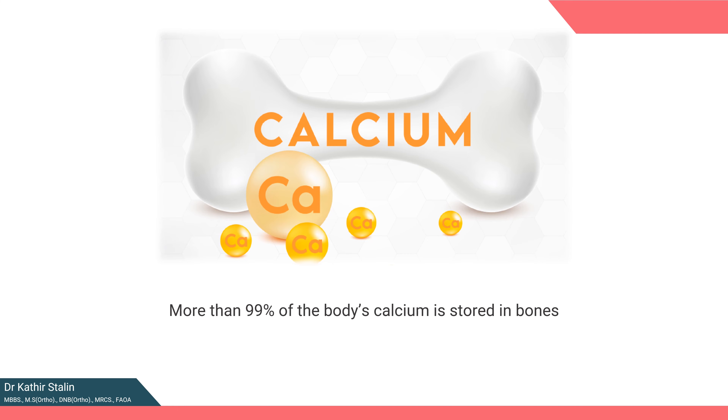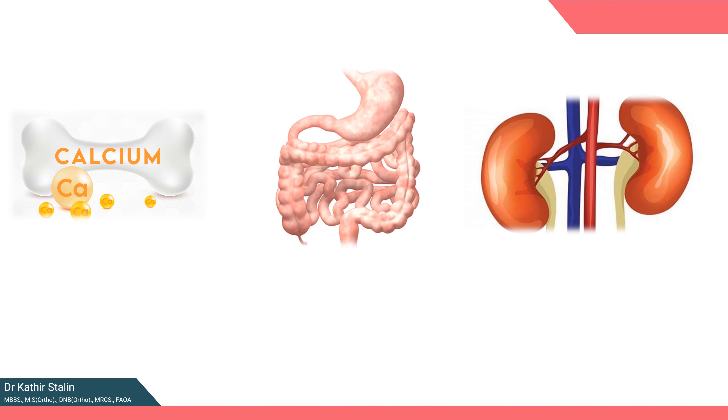What happens when blood calcium levels decline? The first line of defense is our bones, as they readily release calcium to restore the balance. Even otherwise, 400 mg of calcium is released from bone daily. Our body also has the remarkable ability to increase calcium absorption from the intestine and enhance calcium resorption in the kidney with the help of a few hormones.